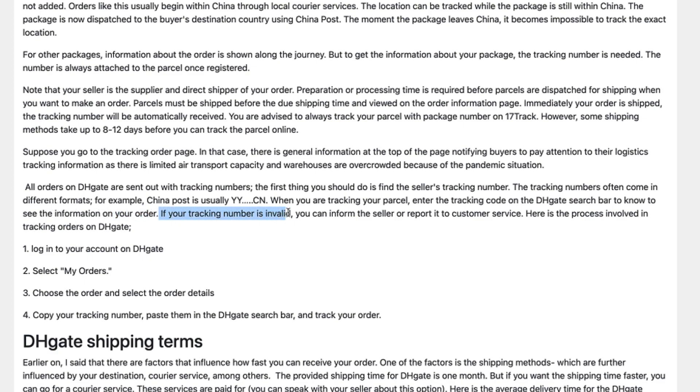If your tracking number is invalid, you can inform the seller or report it to customer service.